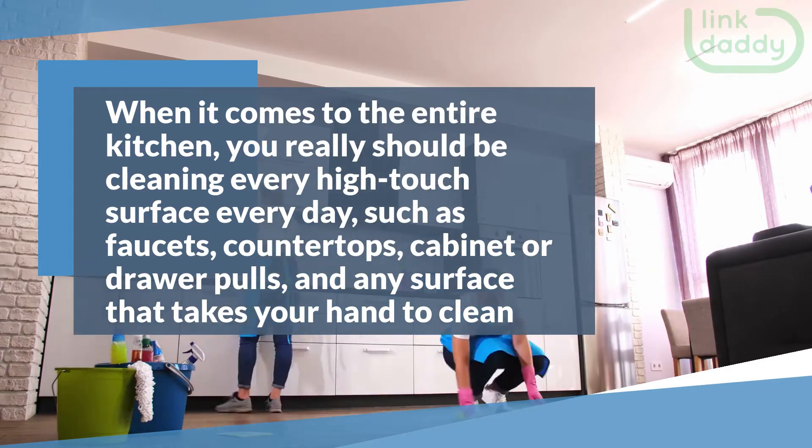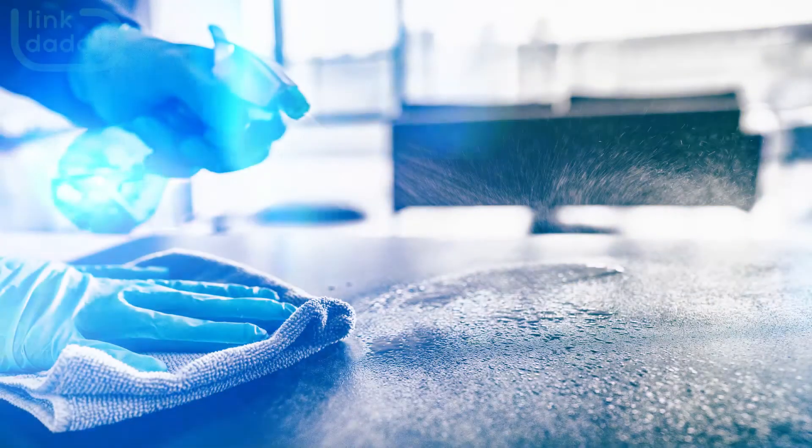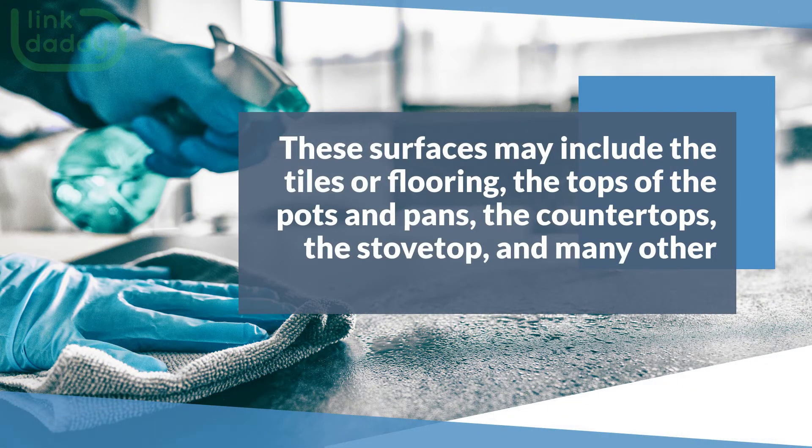countertops, cabinet or drawer pulls, and any surface that takes your hand to clean. These surfaces may include the tiles or flooring, the tops of the pots and pans, the countertops, the stovetop, and many other surfaces in your house.